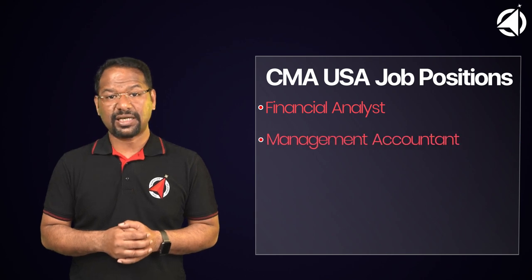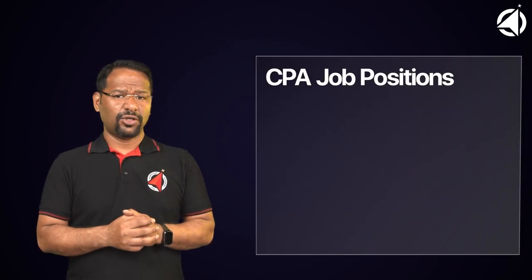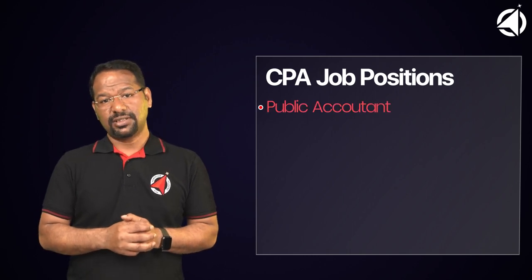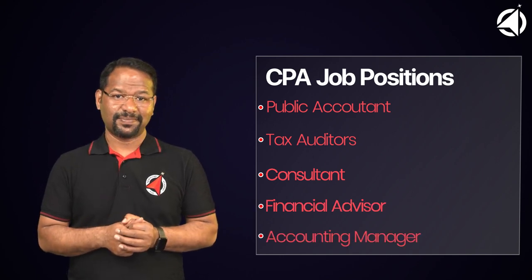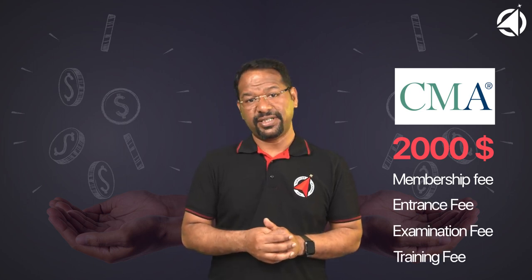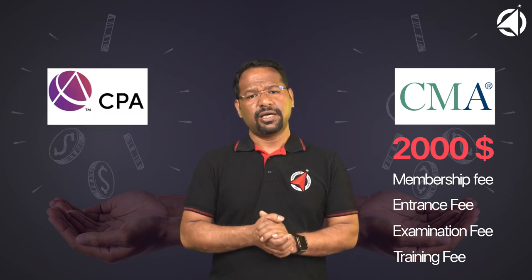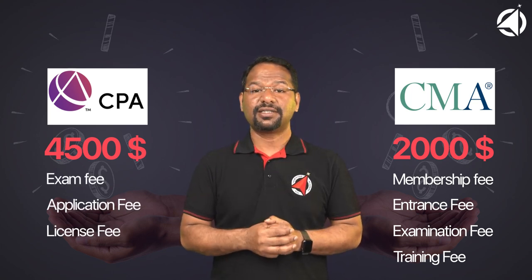Number 5: The next difference is the scope of job opportunities. As a CMA USA candidate, you can look into positions such as Financial Analyst, Management Accountant, Internal Auditor, Cost Accountant, or Finance Manager. Whereas as a CPA candidate, you generally work as a Public Accountant, Tax Auditor, Consultant, Financial Advisor, or Accounting Manager. The CMA USA course costs approximately $2,000, including membership fees, entrance fees, examination fees, and training fees. On the other hand, the CPA course requires approximately $4,500 of investment, including exam fees, application fees, license fees, and training fees.